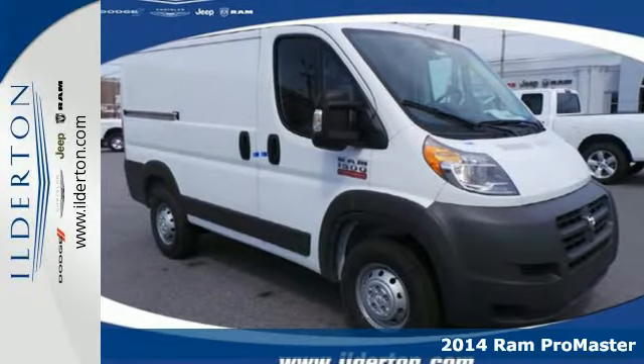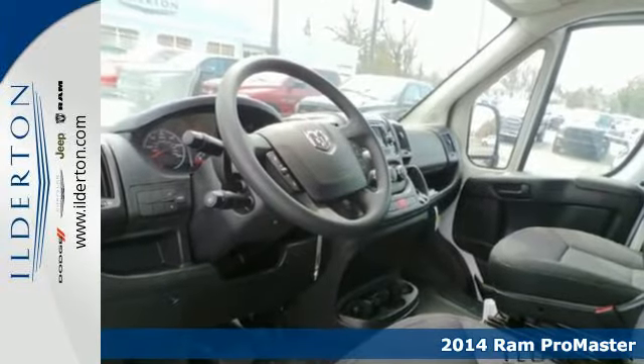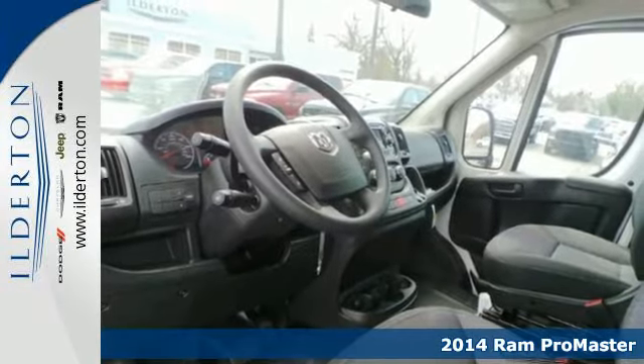It's a 2014 Ram Promaster. Add this to your fleet and enjoy best in class fuel economy and cargo capacity.